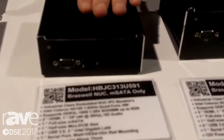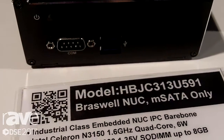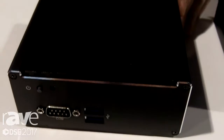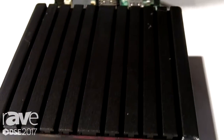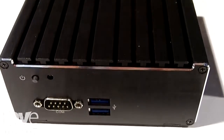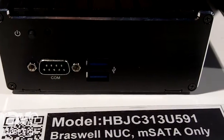So we're going to focus on this little guy here. This is called our HBJC 313U591. This is a low-power Atom class Intel CPU. It uses the Intel Celeron N3160 and it supports 4K. It has two HDMI ports and one DisplayPort.